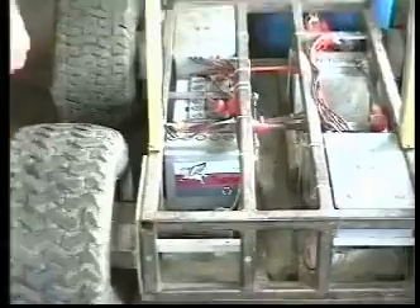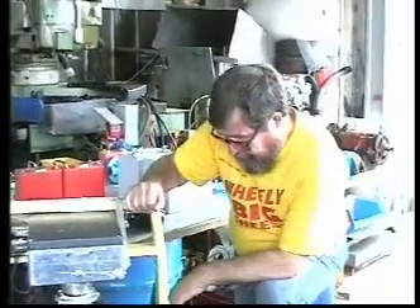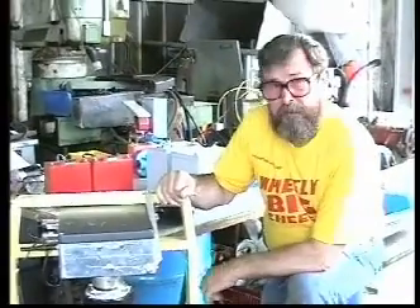It's powered by four motors — one there, one there, one there, and one there. They're three horsepower each. They run on 36 volts at the moment, and they'll soon be running on 48 volts to make it go even faster, which will take them up to about five horsepower.